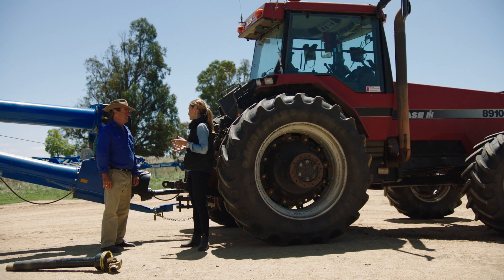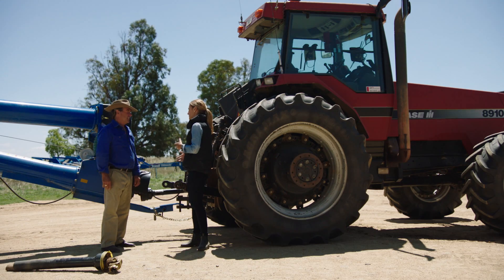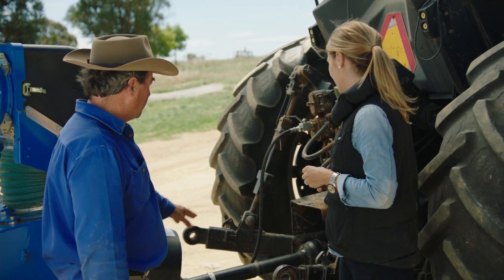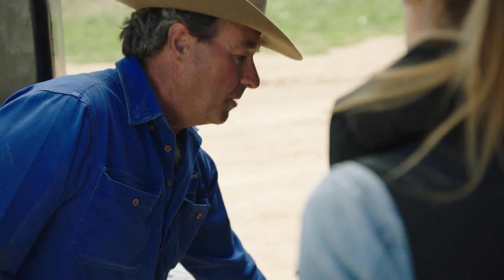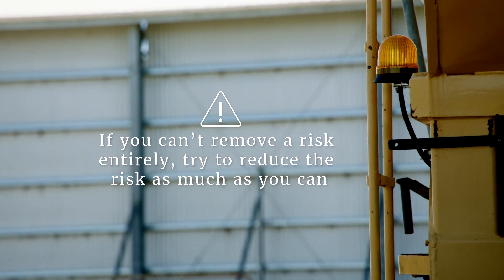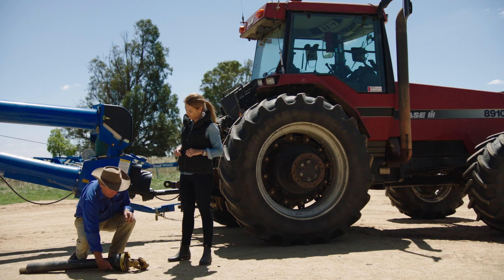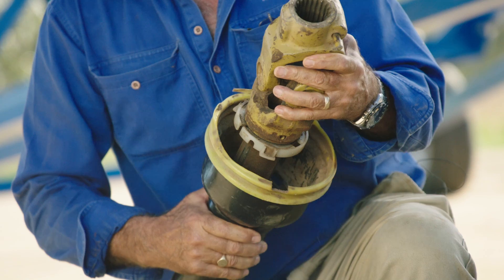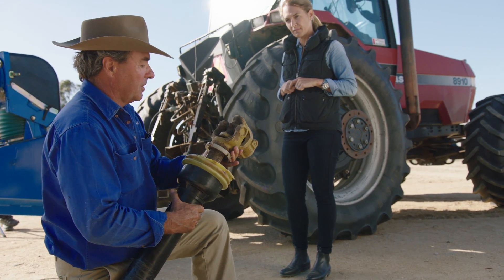Step three is removing or controlling the risk. You could look at replacing the PTO with a motor or hydraulic drive, but if that's not a practical option, how can you control the risk? We've made sure we've got a guard on here, and we make sure the cover free-wheels and that there is no damage to the cover. As you can see by this shaft over here, it's been damaged and the cover has come adrift from the shaft itself, so this cover will need replacing before next harvest.